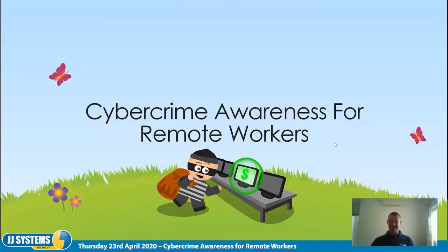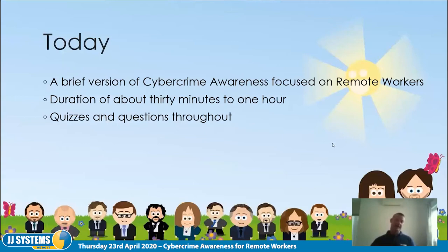Welcome to cybercrime awareness for remote workers. We're going to do a brief version of the cybercrime awareness course focused on remote workers. Rather than doing the full course, this is a trimmed-down version, aiming at about 20 to 30 minutes, since it's quite a dry subject and hopefully some of you have already attended the full version and won't want to sit through every kind of phishing email example.